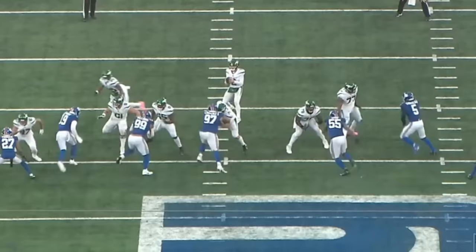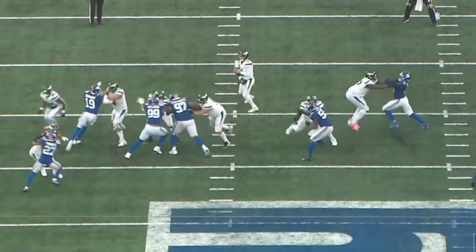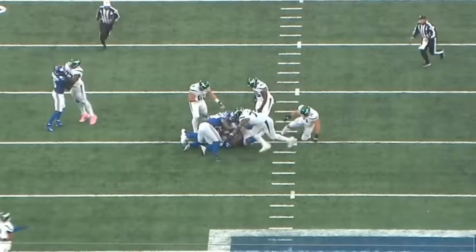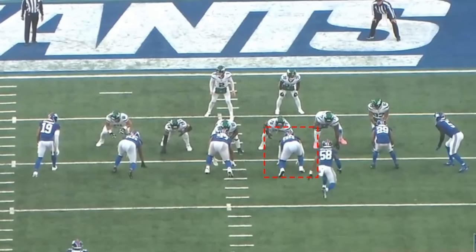You can see here he does a really nice job controlling the center on this defensive line game between him and Dexter Lawrence. Lawrence is going to slant hard towards the left; Williams doesn't come around, makes good contact with the center, gets off the block, and is one of the guys that gets in there disruptively. This is what this guy brings — let's get right into it.